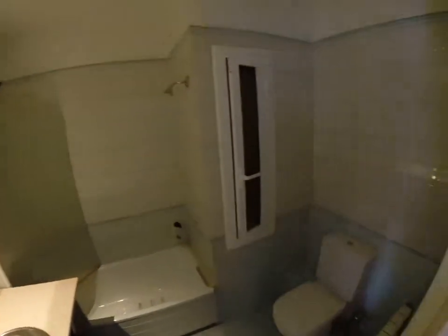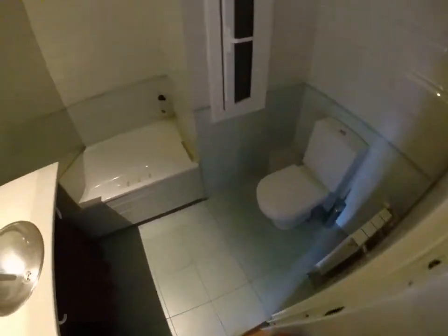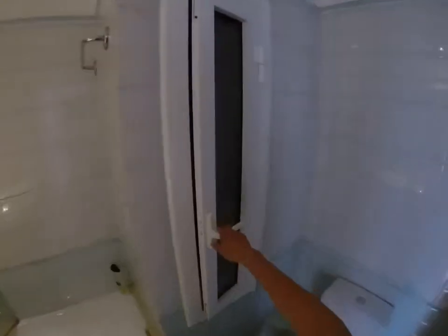This is a shared bathroom. It has a nice big bath, a sink, and this lovely mirror. And even a little window, which is always important.